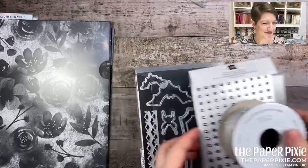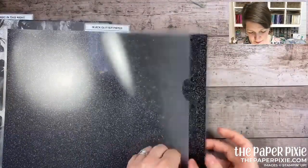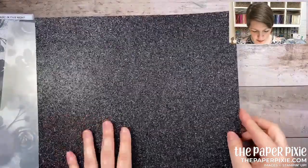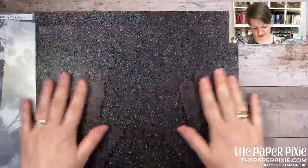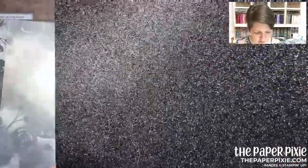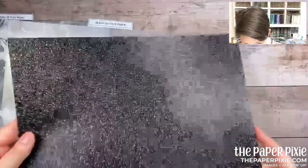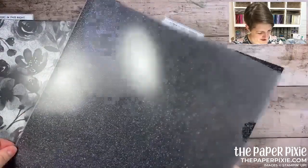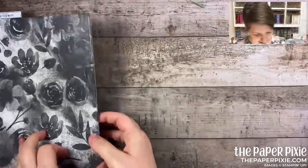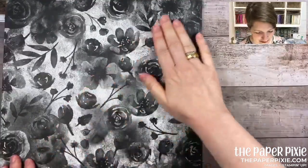Let me show you the Magic in This Night paper last. There's black glitter paper — I don't know why it's not called glimmer paper, but it is gorgeous. It almost looks like it has silver flecks. It's just right for treat packaging — cut with dies or scissors. Beautiful! Now here comes the Magic in This Night designer series paper — it had me at the first sheet. I love this paper so much!